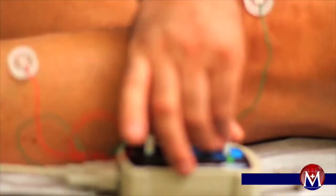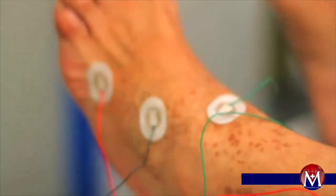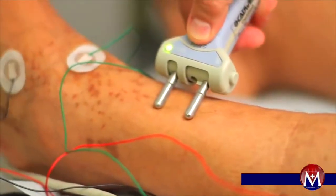Electromyography and nerve conduction studies provide the physician with valuable information about the integrity of the neuromuscular system. Entrapment syndromes such as carpal tunnel or tarsal tunnel syndromes, but also peripheral polyneuropathies, radiculopathies and myopathies can be confirmed with electrophysiology testing. Easy, safe, reliable and effective, an EMG-NCV test can provide answers to simple and complicated problems.